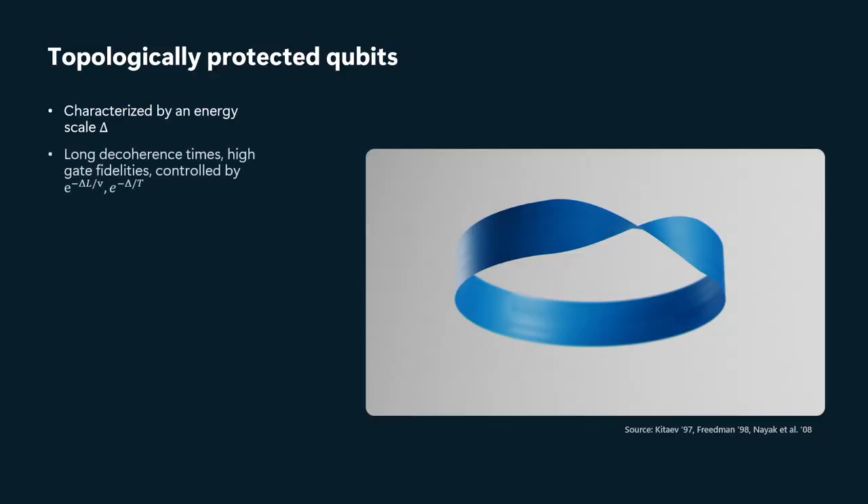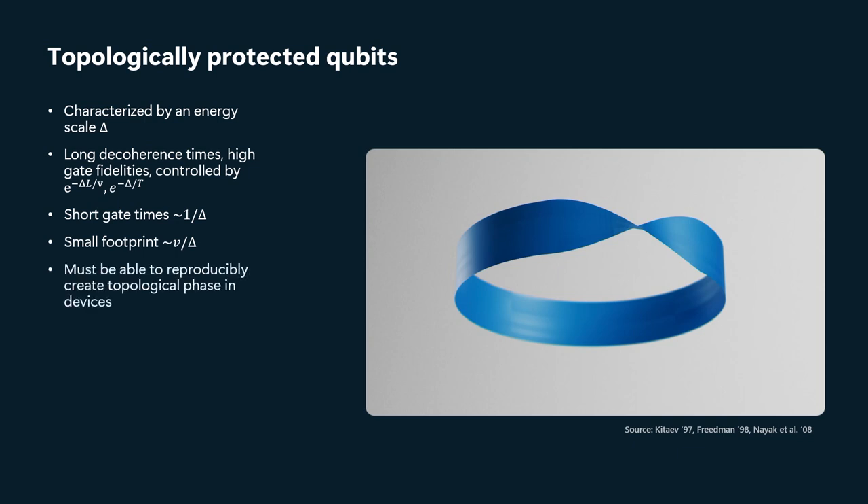You can think of that energy scale as akin to just how hard you have to work to tear open a Möbius band and reconnect it untwisted. If that energy scale delta is large, it leads to long decoherence times and high gate fidelities, but also to the ability to rapidly do operations and to have a small footprint. The catch is we have to be able to reproducibly create a topological phase of matter in our devices.